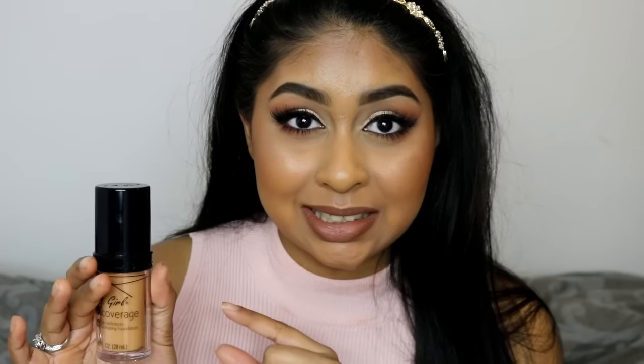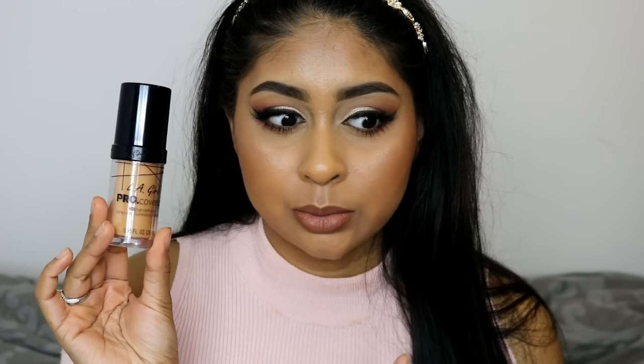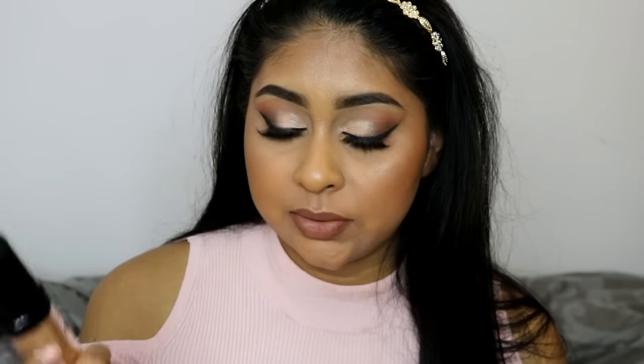I got this from Beauty Base — not Beauty Bay, Beauty Base. It's a high street shop, not really an online store. There's a big one in Westfield White City in London. This was around eight pounds. I'm really happy I didn't get it online because I would have gone for the wrong shade. When I went in store I colour matched myself and 'Tan' was the perfect colour.